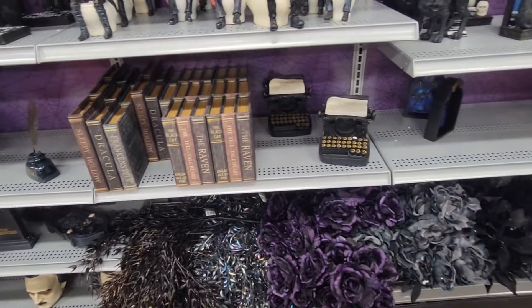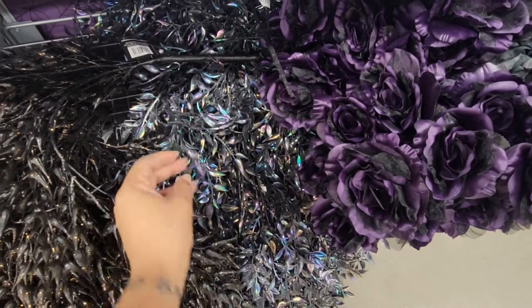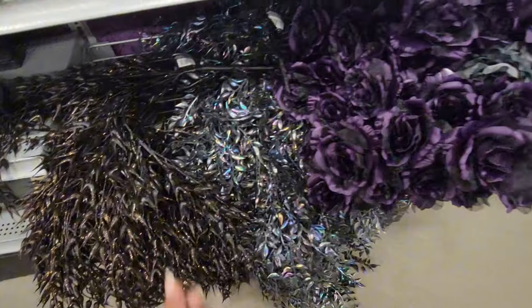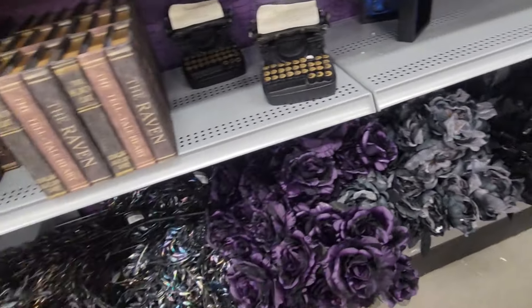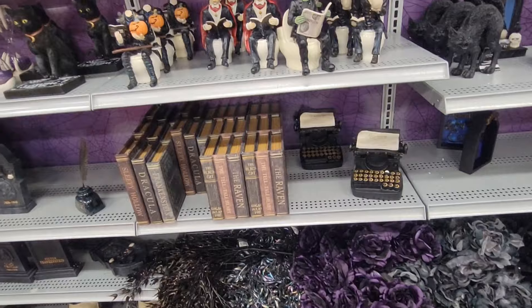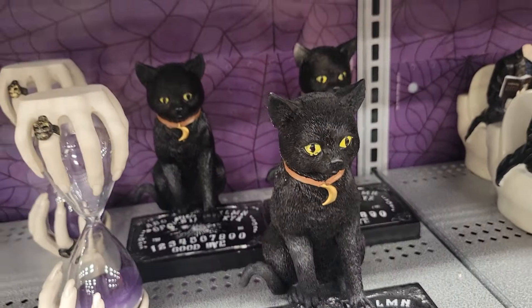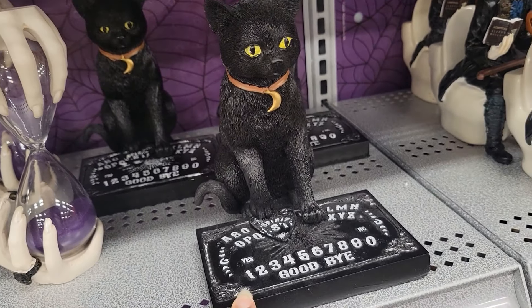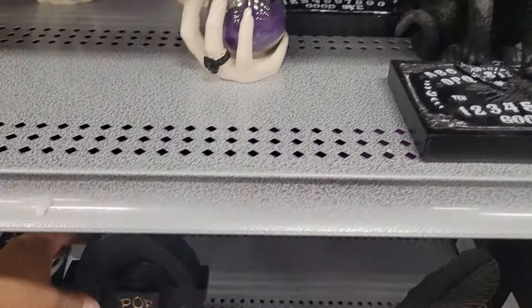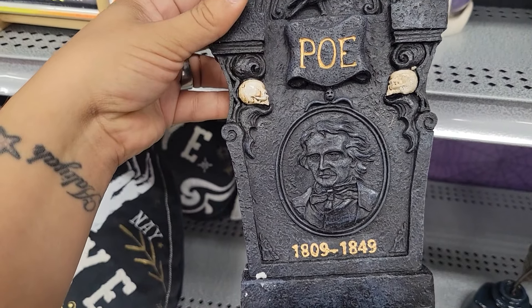They also have some picks towards the bottom — this is more like their glitter section. You have some black flowers coming over here — so cute. They have the cat playing with the Ouija board — nobody told him that's something not to play with! Don't play that. Then you have the Poe tombstone from 1809 to 1849.